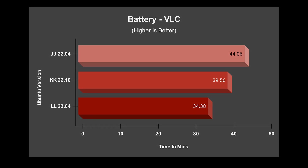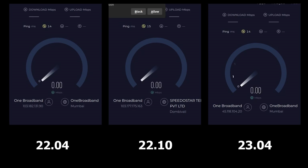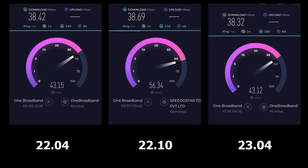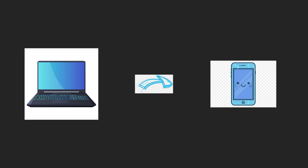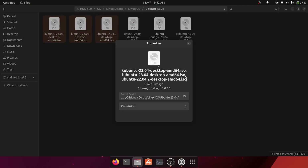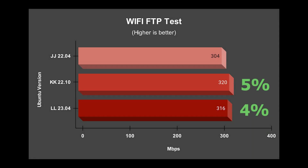To test internet speed, I used the Ookla speed test, but results were nearly identical since my internet is only 40 Mbps. Instead, I tested Wi-Fi performance using Wi-Fi FTP to transfer files between my laptop and mobile on a 5 GHz network, where LAN speed is about 10 times faster than my internet. In the Wi-Fi FTP test, 22.10 had a 5% lead, while 23.04 was faster by 4% compared to 22.04.